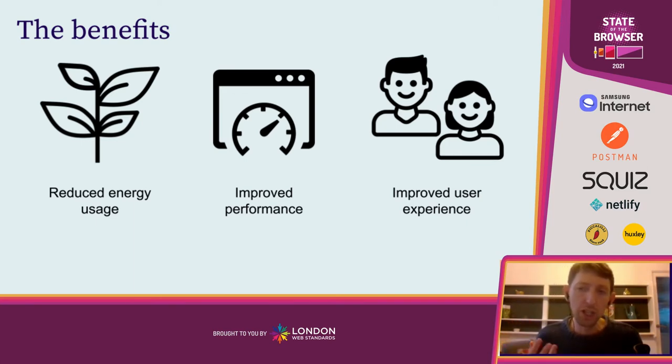So how do we actually go about doing this? Let's look at a few of the things we can actually do to take practical steps to reduce energy consumption and hopefully also benefit the people who are using the services that we design.